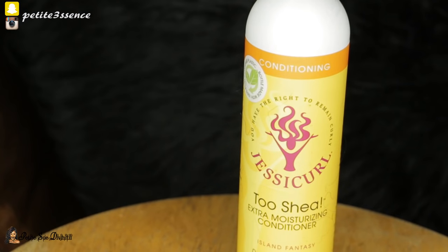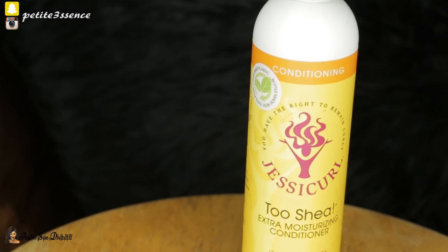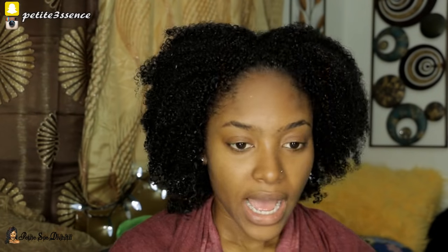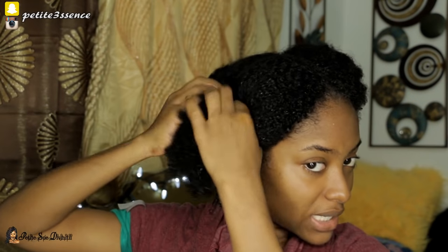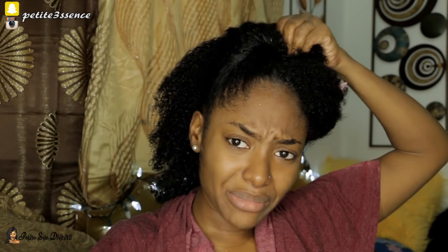I'm going straight into conditioning now. On a regular day I would treat my hair more, but today I'm just focusing on washing and I'm using the Jessie Curl Touche extra moisturizing conditioner. I'm going to treat this just like any conditioner and leave it on the hair for a little bit. I'm going to section my hair off into two sections and work on the right side first — I'll part it in two parts to make it easier to apply the conditioner.